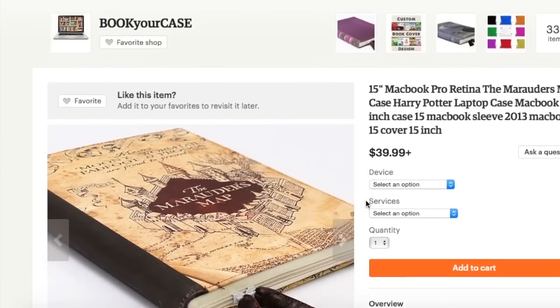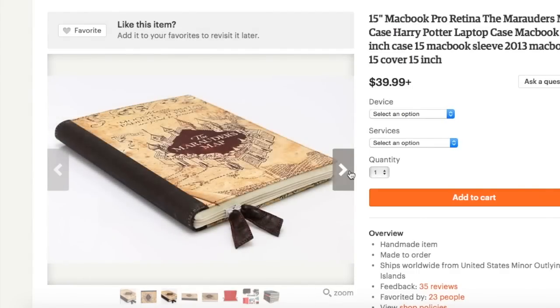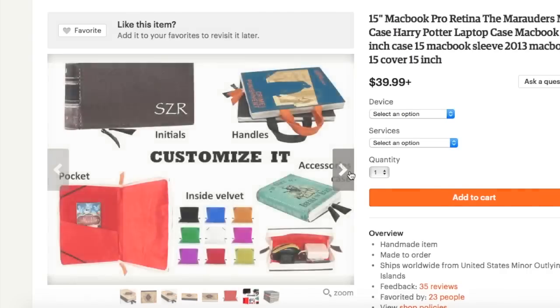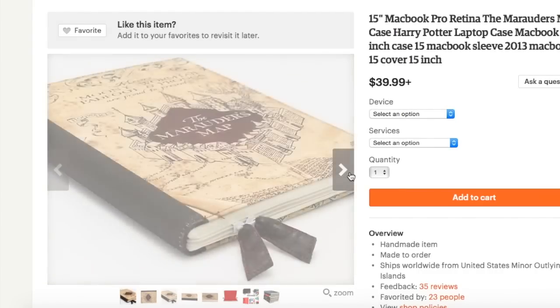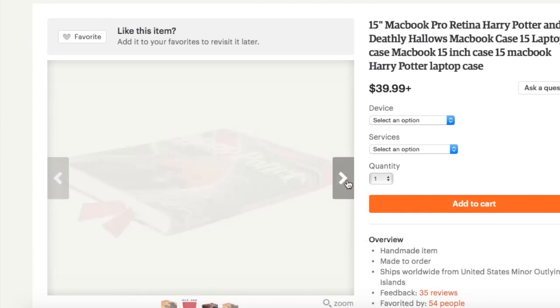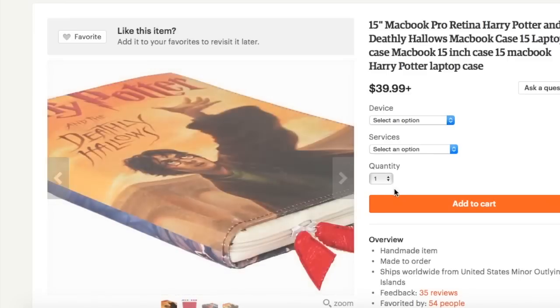Moving on from laptop stickers to laptop cases, this one is from the Etsy shop Book Your Case. It has the design of the Marauder's Map all over the front as well as the back of it. When you open up the case, inside it reveals a lovely red velvet fabric that you could actually also customize in any different color. And actually, I believe that this shop offers the option of making your very own customized case based off of anything — like a laptop case based off of the Deathly Hallows, or the Sorcerer's Stone, or the Prisoner of Azkaban. They could just make any case based off whatever book that you choose. Hence their name, Book Your Case.